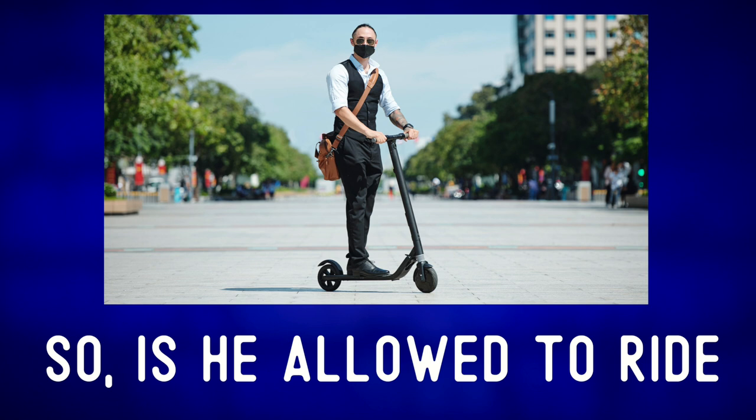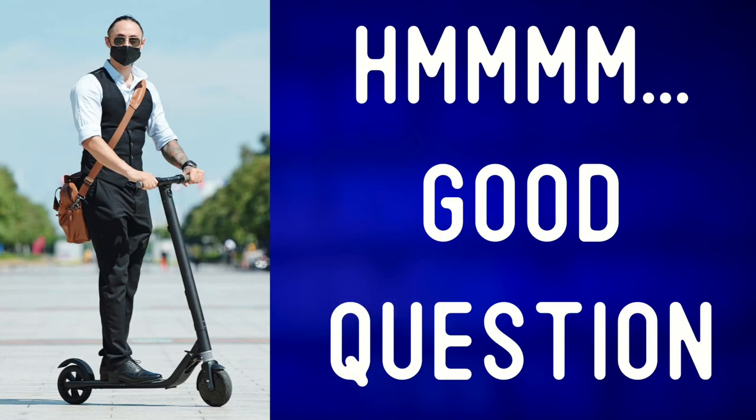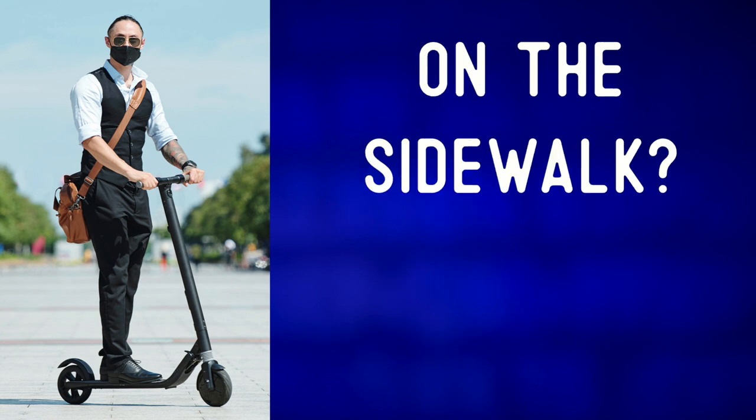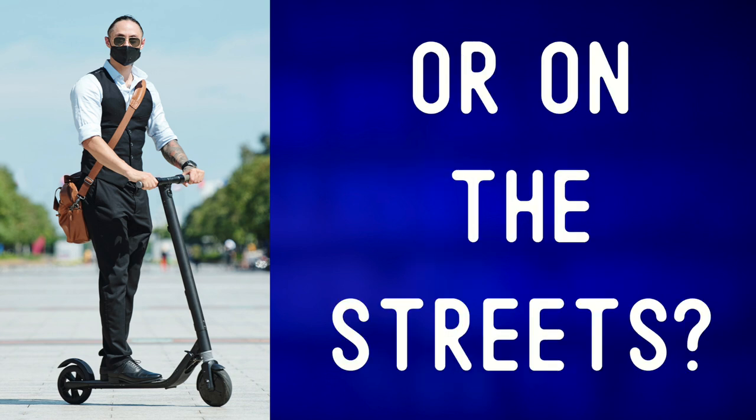So, is he allowed to ride his scooter in the middle of this square? Good question. Where exactly should riders on electric kick scooters be permitted to ride? On the sidewalk? On bike paths? Or on the street?